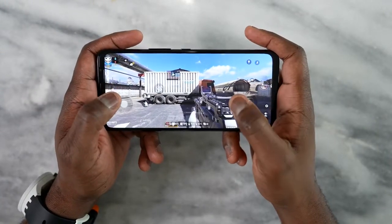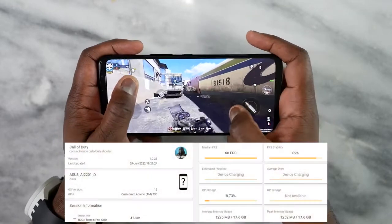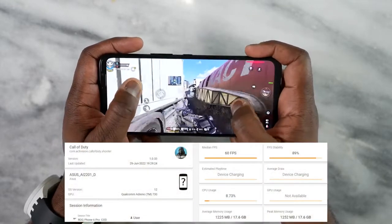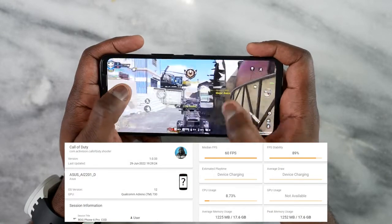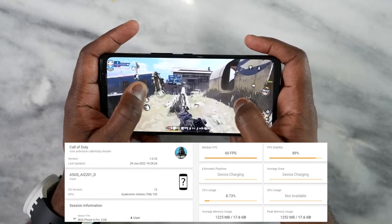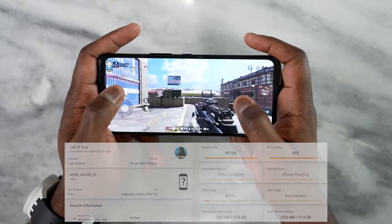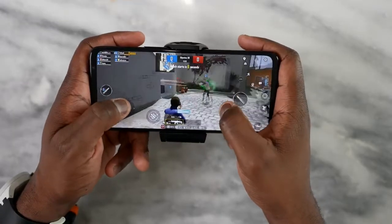There are a ton of games you can play on this device. Starting with Call of Duty Mobile — this runs really well. It's very smooth, delivering a solid 60 frames per second on both multiplayer and battle royale. I played for about 20 minutes and it ran great. For higher frame rates, we just need a game update for that to happen.